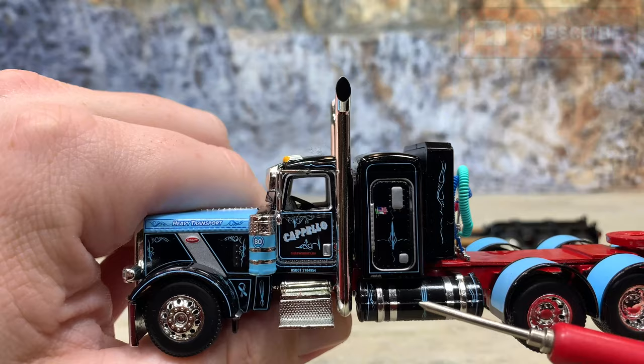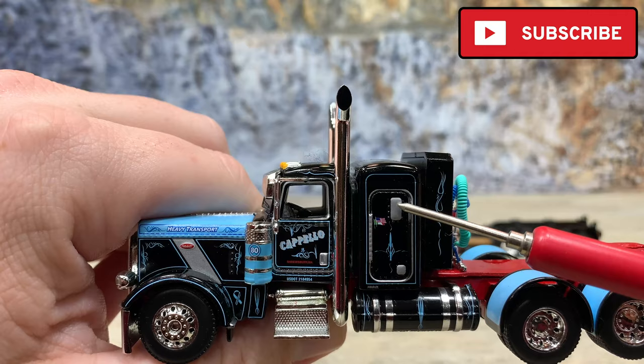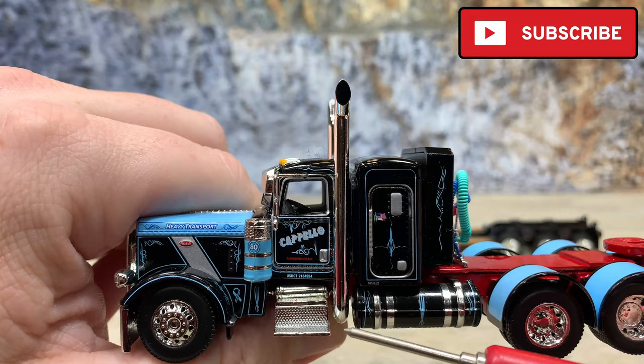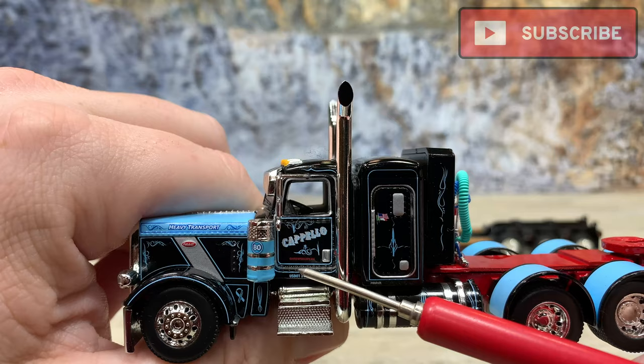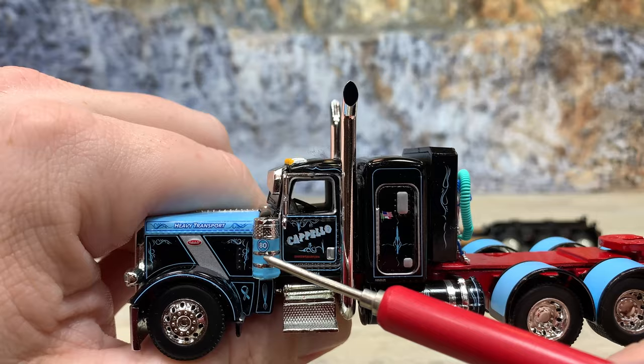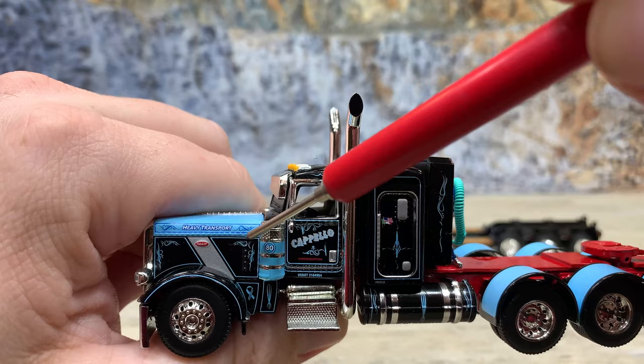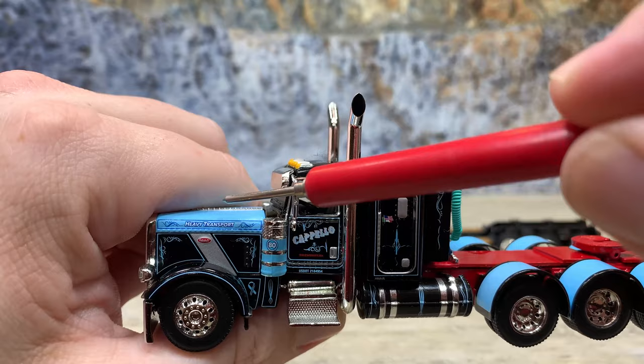It has lots of little pinstriping details — here on the fuel tank which is black with chrome bands and light blue pinstriping, pinstriping on the door, and there's the American flag. It also has a little vent door painted silver; the trim around the sleeper door is also painted silver, as is the door handle. It has 'Capello, Shrewsbury Mass,' a ribbon, more pinstriping, and truck number 80. Peterbilt puts a little chrome piece around the logo — well, it's painted silver on this one. 'Heavy Transport' is on the side of the hood with a nice light blue color.